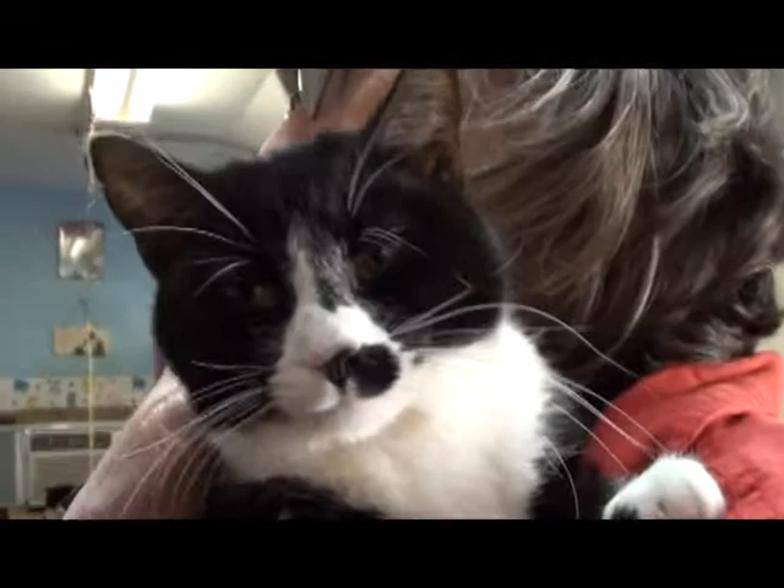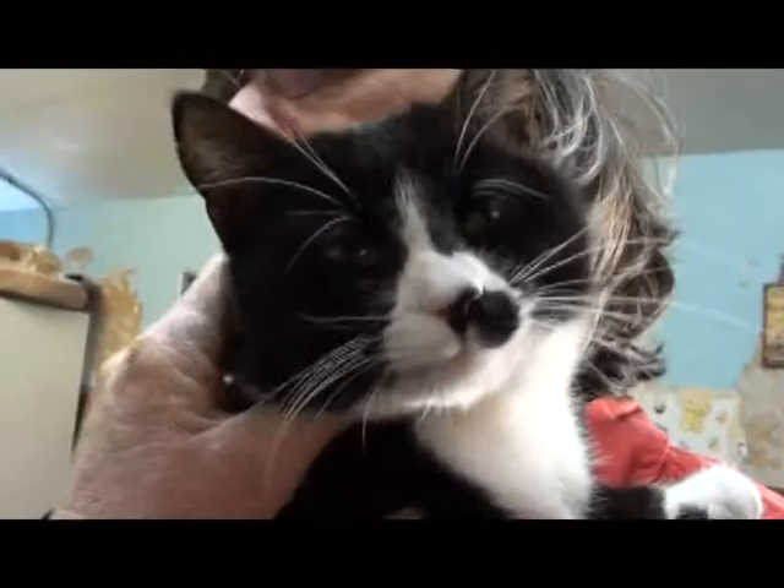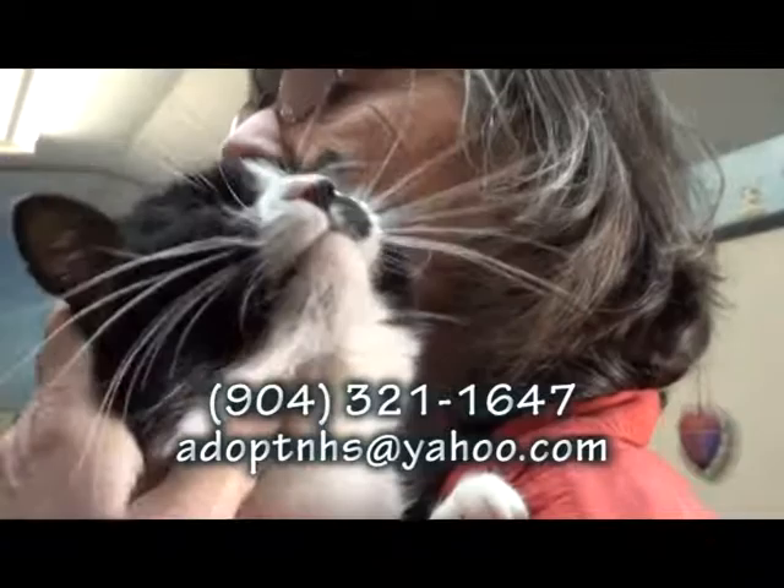What a pretty girl. She's a very agreeable cat. Well, she could certainly be yours. She's a sweetheart. Her name is Hilda and she's at the Nassau Humane Society, 671 Airport Road in Fernandina Beach, across the street from the airport. Look at how she's loving that — she's closed her eyes and she's just soaking it all up. She is loving it. What a sweetie. Please come see Hilda. Thank you.